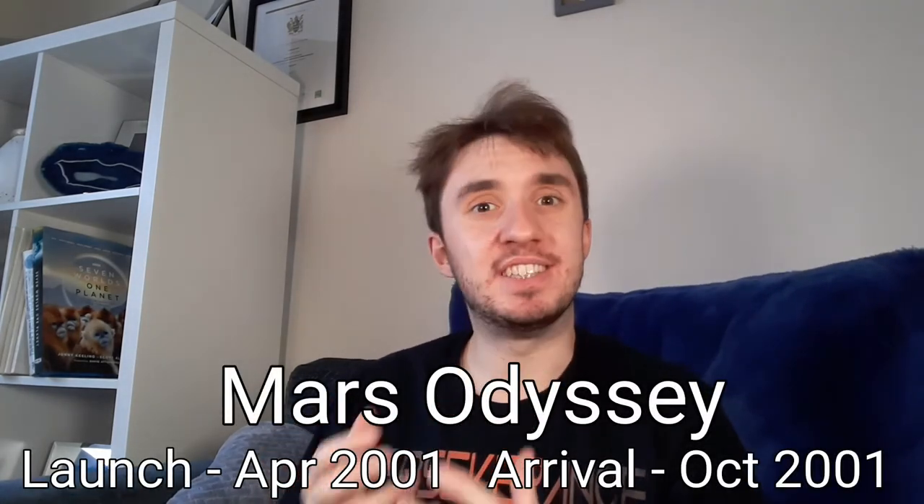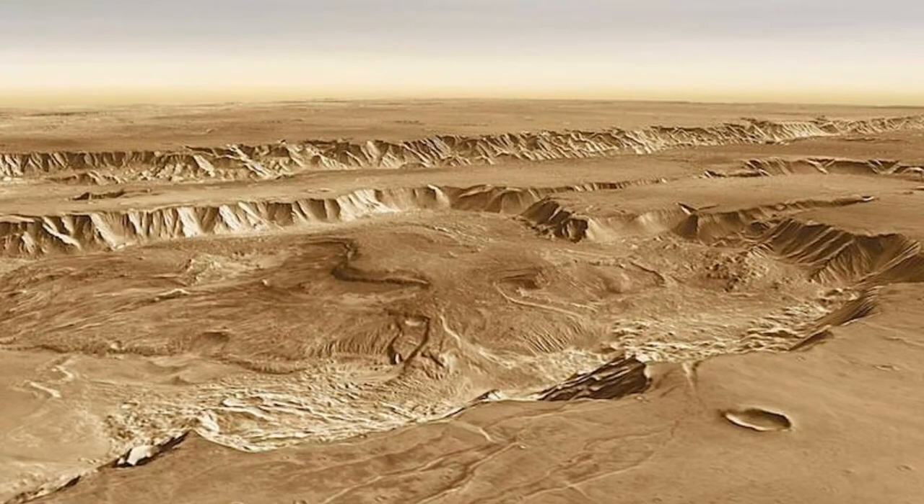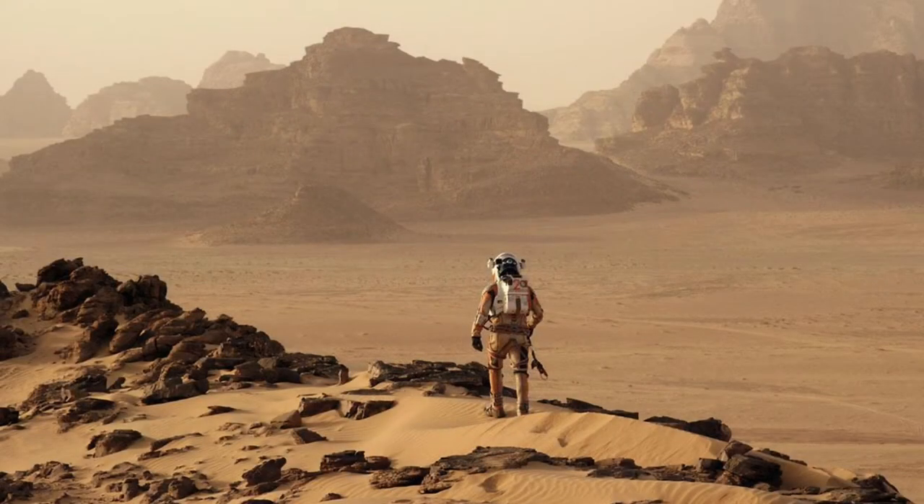In 2001, a new orbiter was launched and inserted into Mars's orbit — the Mars Odyssey, which is still operating as of the release of this video. It was designed to study and map in great detail the elemental composition of the surface of Mars, as well as to work out the geological processes that have shaped the planet. An added goal was to take measurements of radiation in the Martian environment, which could be used to evaluate the risks to human astronauts if and when we get there in the future.